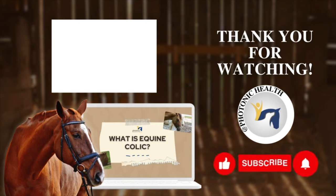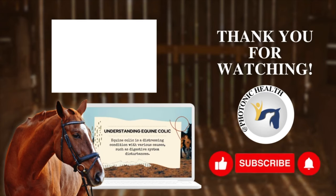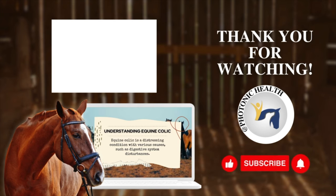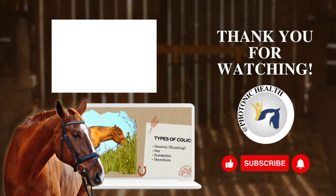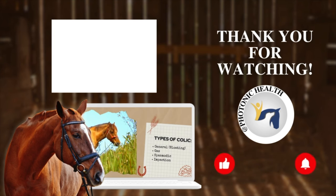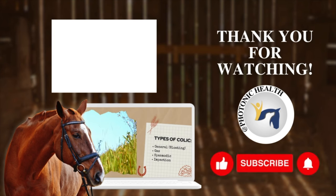Equine colic is a very distressing condition characterized by abdominal pain, often caused by digestive system disturbances such as gas, spasm, bloating, or impaction. Early symptom recognition is absolutely crucial for prompt and effective intervention.